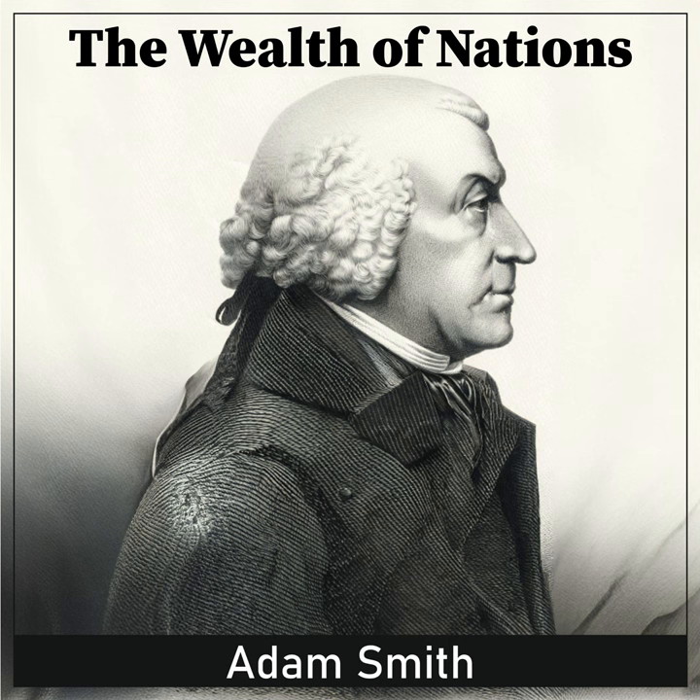In multiplying another very important sort of rude produce, the quantity of fish that is brought to market, it is likewise both limited and uncertain. It is limited by the local situation of the country, by the proximity or distance of its different provinces from the sea, by the number of its lakes and rivers, and by what may be called the fertility or barrenness of those seas, lakes, and rivers, as to this sort of rude produce. As population increases, as the annual produce of the land and labor of the country grows greater and greater, there come to be more buyers of fish, and those buyers, too, have a greater quantity and variety of other goods, or what is the same thing, the price of a greater quantity and variety of other goods, to buy with. But it will generally be impossible to supply the great and extended market, without employing a quantity of labor greater than in proportion to what had been requisite for supplying the narrow and confined one.